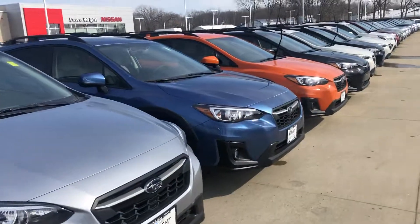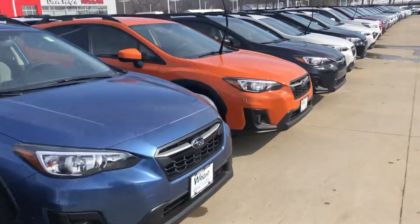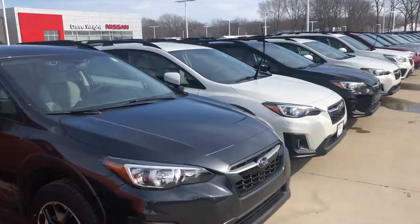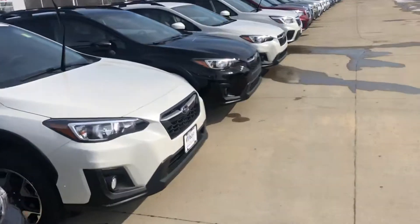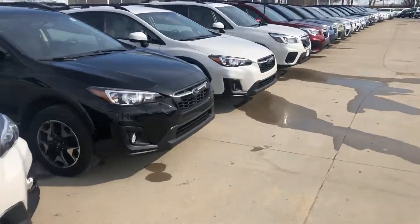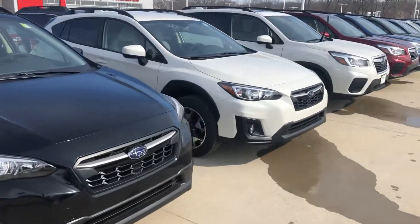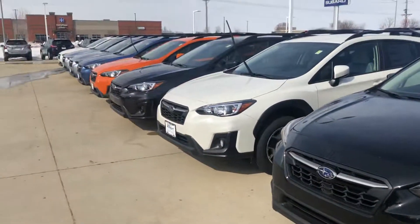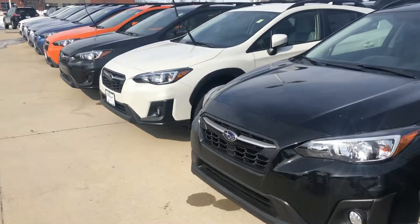If you have not had the chance to come out and test drive one, I highly recommend that you do so. I know you're looking into maybe that baby blue color — we can definitely make that happen, that won't be a problem at all. That's one of my personal favorite colors; it's actually called Cool Gray Khaki, and it is available. I know you were questioning that and I just wanted to let you know.